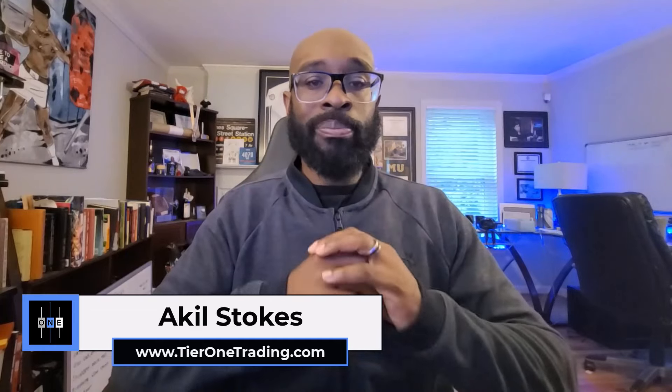I want to share a few pretty cool charts and have some good discussions on what it takes to be a consistently profitable trader, looking at the bigger picture, not just the small picture.